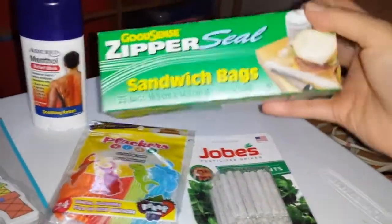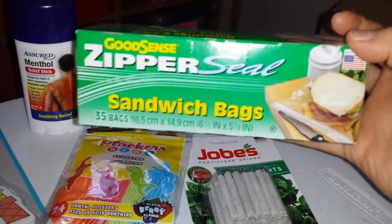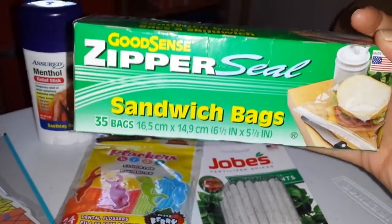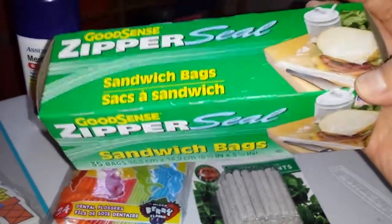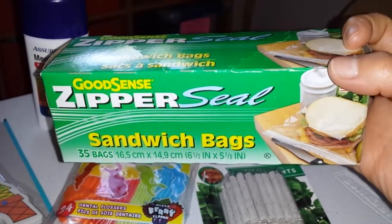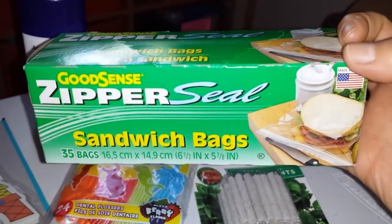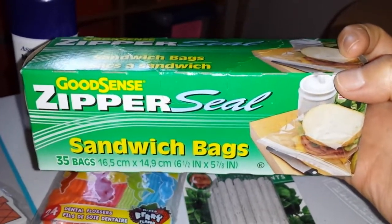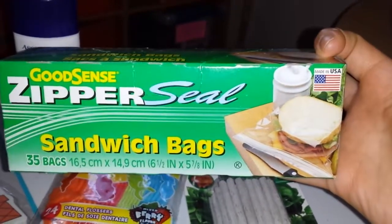I got the GoodSense Zipper CO sandwich bags — 35 pack. I usually use them to store food, but also my daughter's puzzles. I have them in bags like this so it's easy access for her to open the bag. So I got a pack of this.